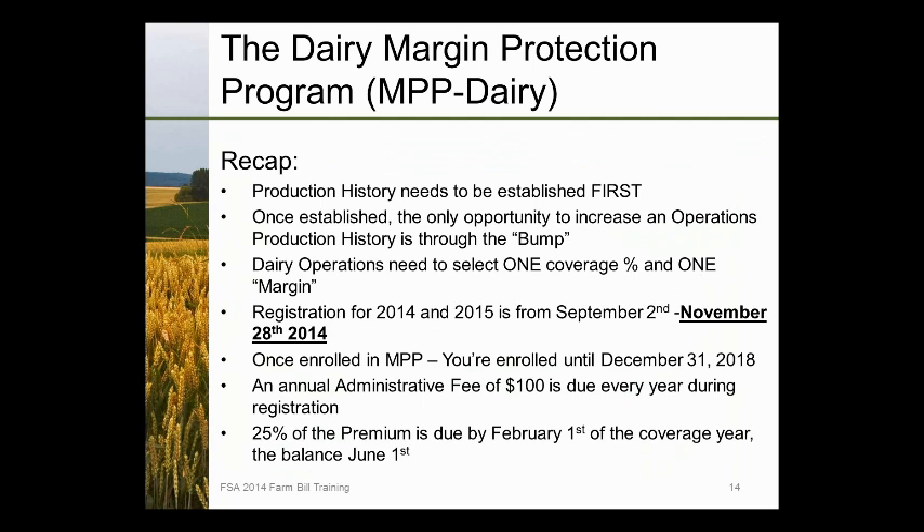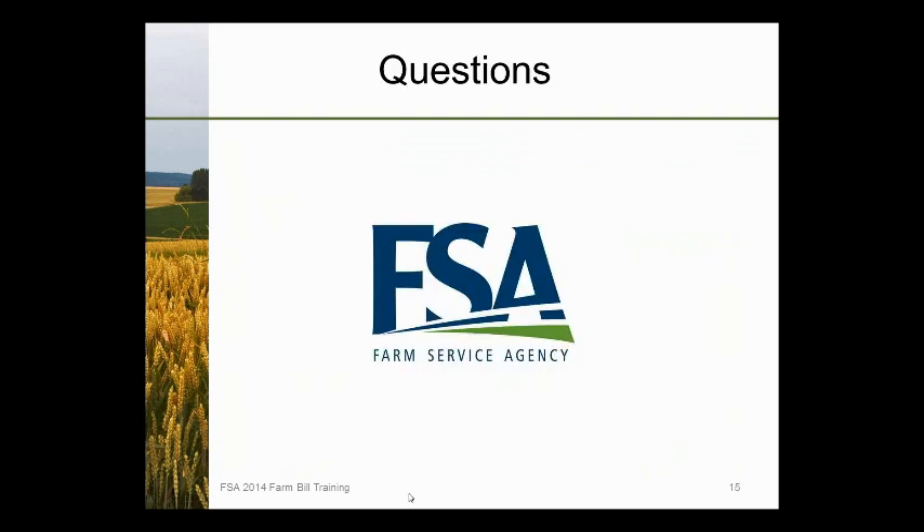Regarding MPP versus LGM: if you enroll in MPP, you cannot go back to LGM Dairy. However, for those currently in LGM Dairy, if someone enrolls for 2015 LGM and then decides for 2016 to sign up for MPP, they can do that — but once in MPP, there is no going back. The annual administrative fee of $100 is due every year during registration, with 25% of the premium due by February 1st of the coverage year and the balance by June 1st. That concludes my presentation; I'm happy to answer questions at the end.